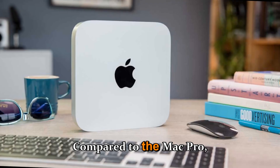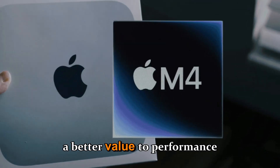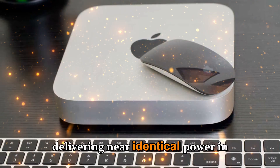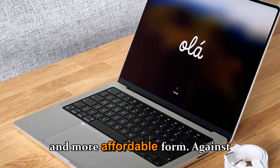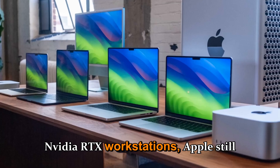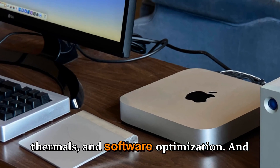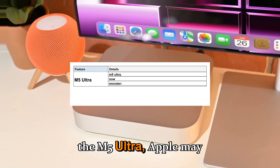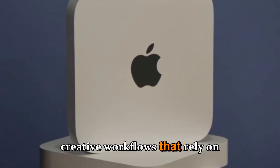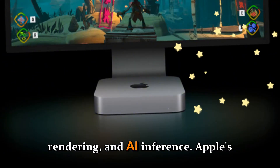Compared to the Mac Pro, the Mac Studio continues to offer a better value-to-performance ratio. Apple's internal strategy seems to favor the Studio line, delivering near-identical power in a smaller and more affordable form. Against competitors like the Dell Precision, HP Z8 Fury, or NVIDIA RTX workstations, Apple still wins in energy efficiency, thermals, and software optimization. And with the M5 Ultra, Apple may finally surpass even high-end NVIDIA and AMD setups for creative workflows that rely on CPU-GPU synergy — such as video production, 3D rendering, and AI inference.